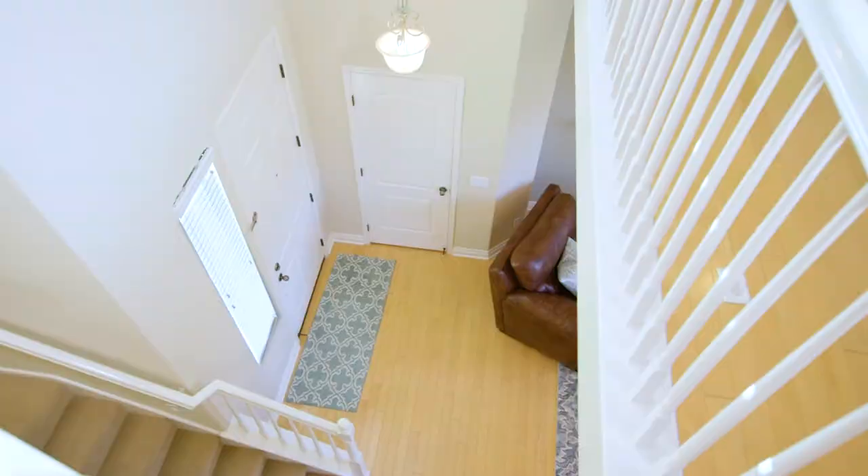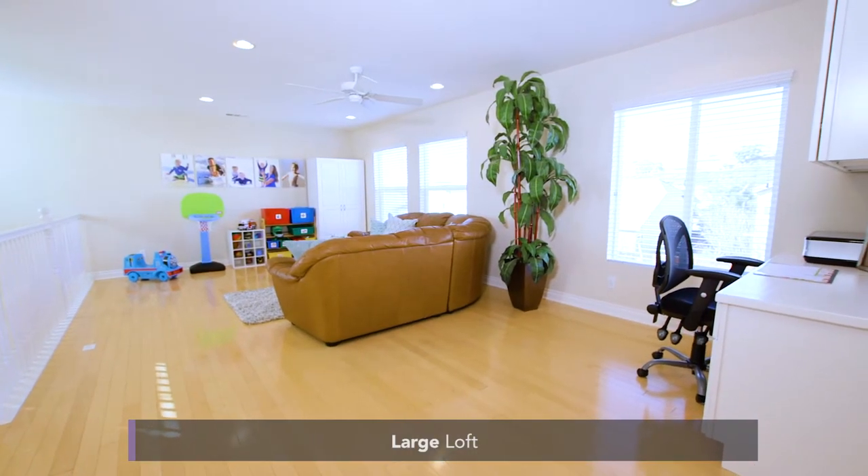At the top of the stairs is a loft that has a ceiling fan, hardwood floors, and plenty of space for the family to enjoy.